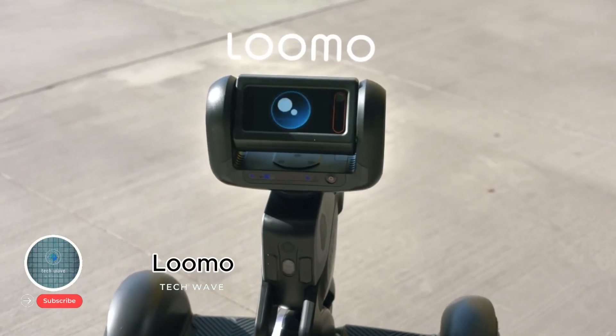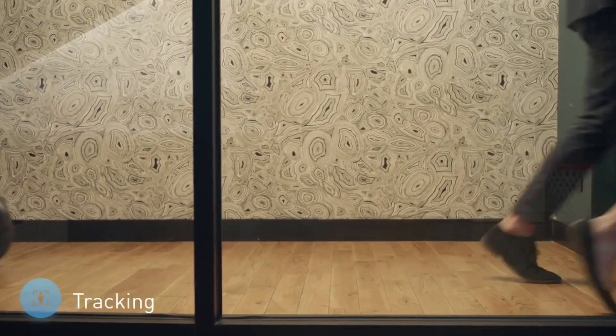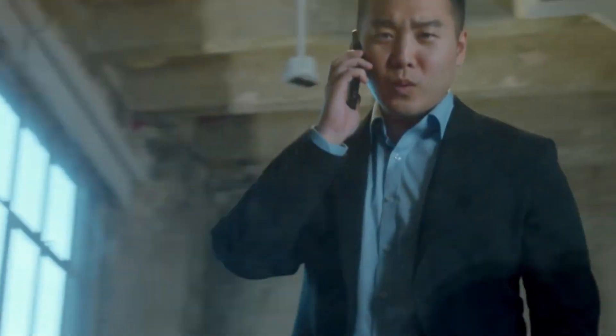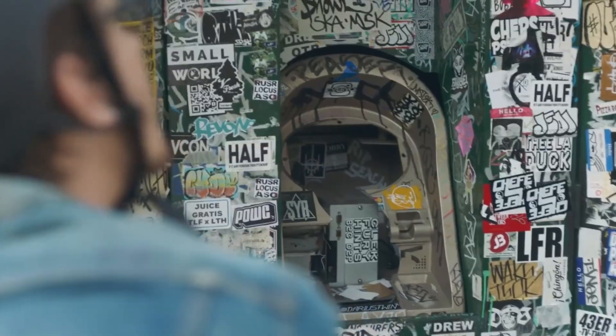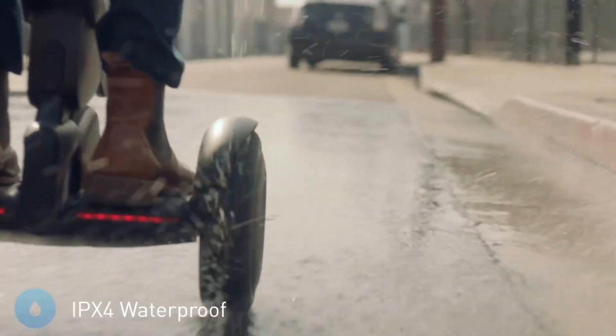Lumo: the smart personal robot. The Lumo is a next-generation personal robot that blends the functionality of a self-balancing transporter with the intelligence of AI technology. Priced at $1,799, it's designed to be both practical and fun. As a transporter, Lumo can reach speeds of up to 15 miles per hour with a range of 15 miles, making it ideal for short commutes or recreational rides. It is also IPX4 splash-proof, ensuring durability even in light rain or snow.